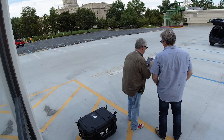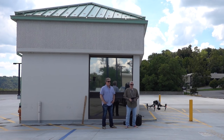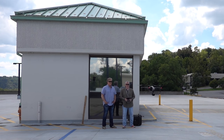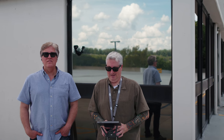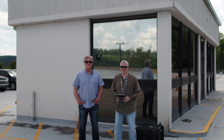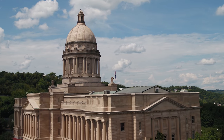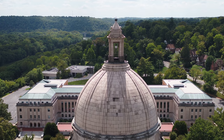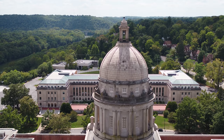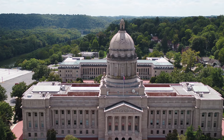I'm going to use auto takeoff. You want to do it? Just slide your finger — there you go. That's it. Nice. And then the legs go up. That's just the coolest, man. That is just unbelievable. All right, let's go check out the Capitol building.